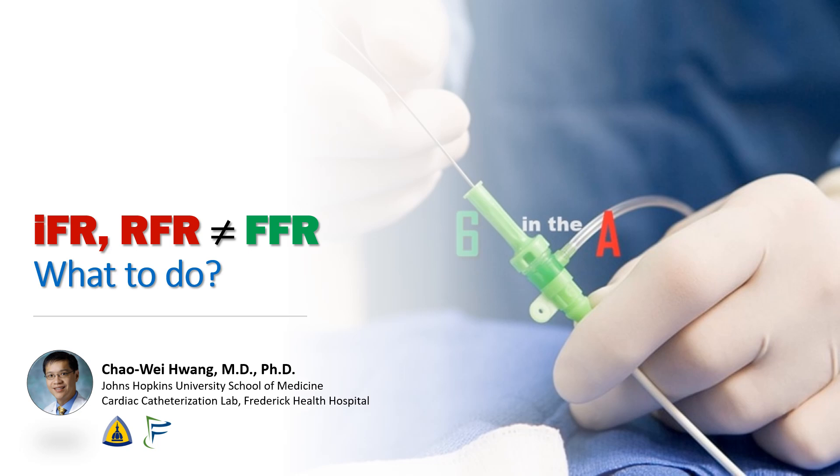Hi, I'm Chao Wei Huang from the Johns Hopkins University School of Medicine and Frederick Health Hospital. Today we're going to talk about what to do when FFR does not agree with IFR or RFR in your stable CAD patients.